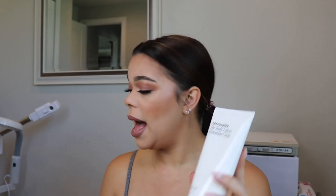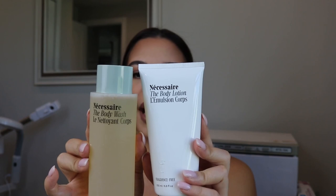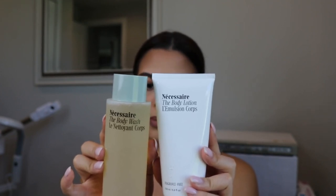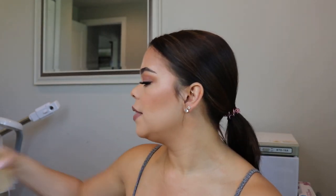We have the Nécessaire body lotion. I have zero idea about Nécessaire, but I have a lot of coworkers who were obsessed with the fact that we got this in gratis. I have the body lotion and the body wash. It's a multivitamin cleanse, nourish, and balancing routine — and the lotion is a moisture, nourish, strength routine. The body wash is eucalyptus and then the lotion is fragrance-free, which some of you might like if you're sensitive to fragrances or have sensitive skin.